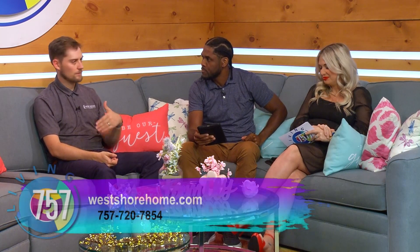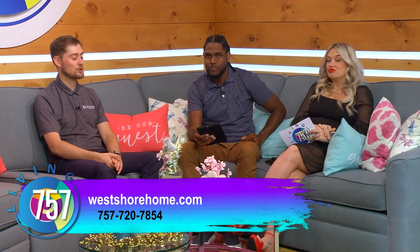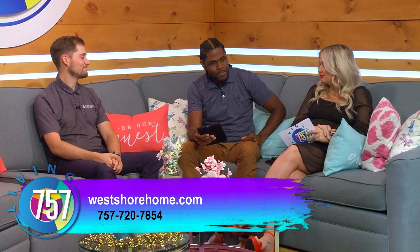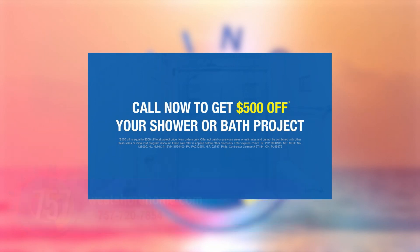Really quick before we get out of here — what are your specials that people can look forward to? We've got some great promotions going on right now. For anybody that calls in now, the number is on your screen — you're going to get an additional $500 off. Thank you again, Brian, for always coming through. I will remind myself to get rid of those burnt orange and mustard yellow colors. It's always a pleasure to have you.